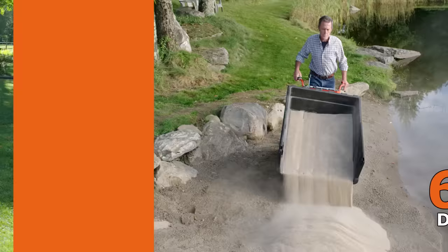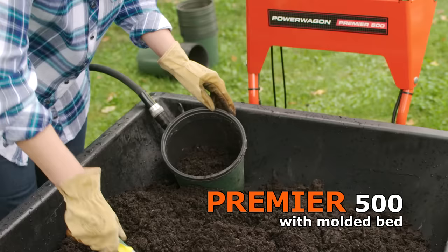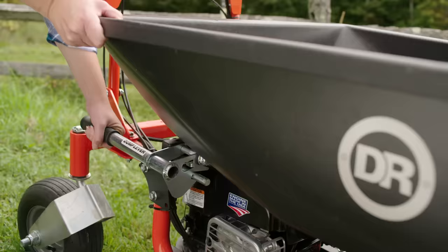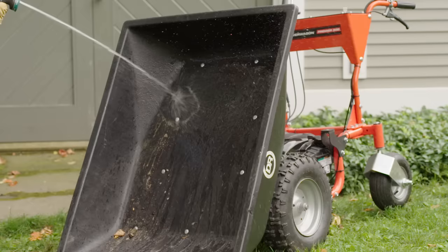We offer three DR Power Wagon models. For wet or very fine materials, we recommend the Premier, which features a molded polyethylene bed. Its powerful, easy-starting overhead valve engine handles loads of up to 500 pounds. Unloading is easy, and when the job is done, you hose it clean.